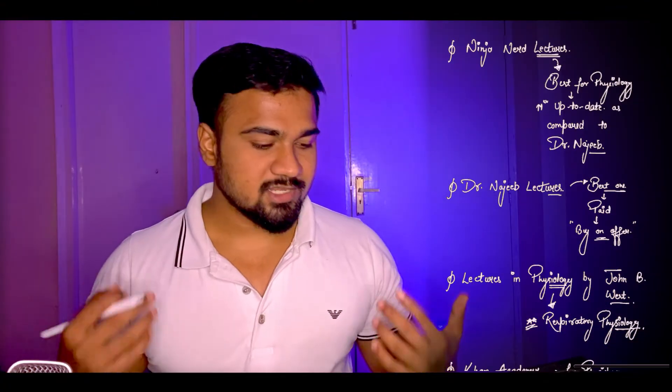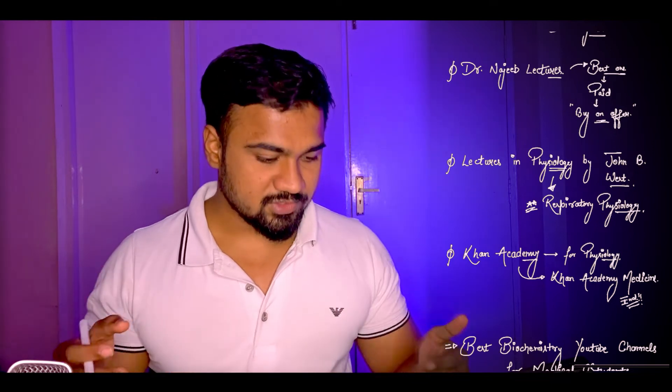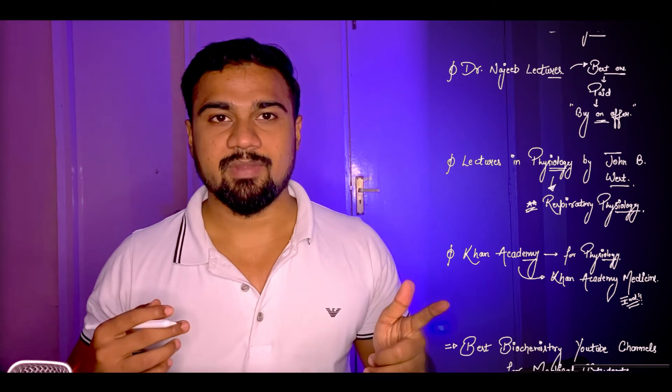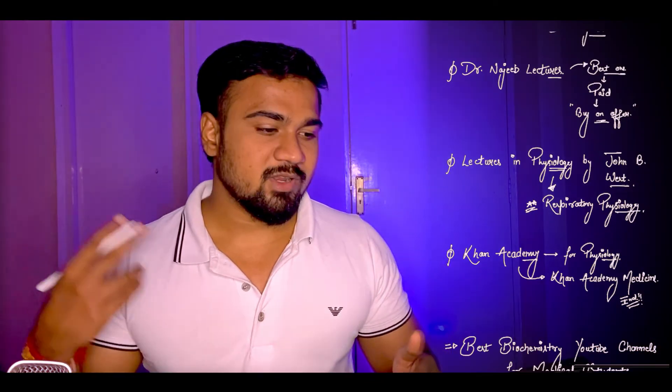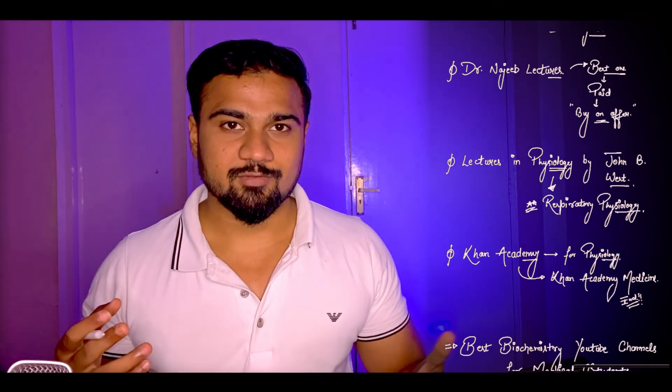Last but not the least, Khan Academy — specifically Khan Academy for Medicine. This is one of the best lecture series for studying physiology. This was all about different YouTube channels to study physiology for medical students. Thank you for watching.